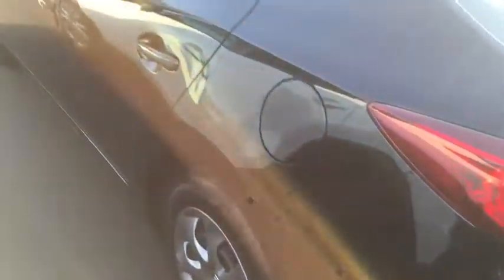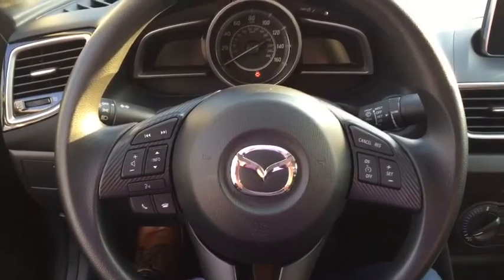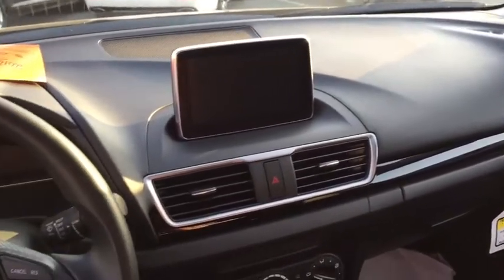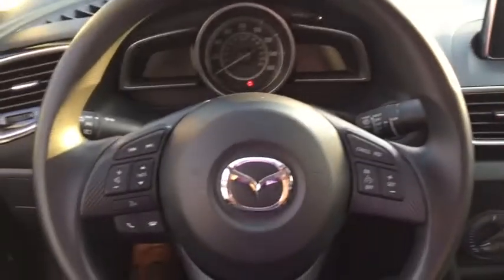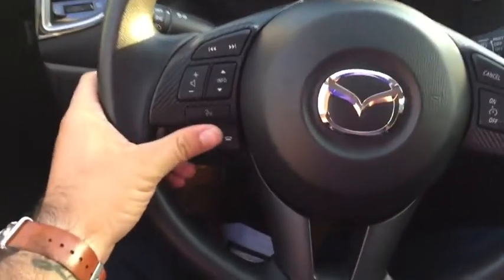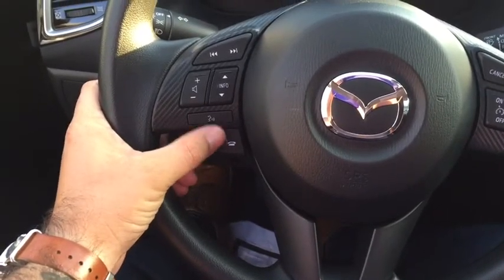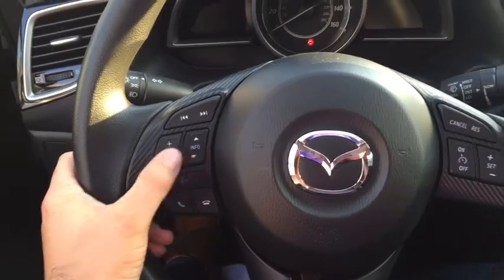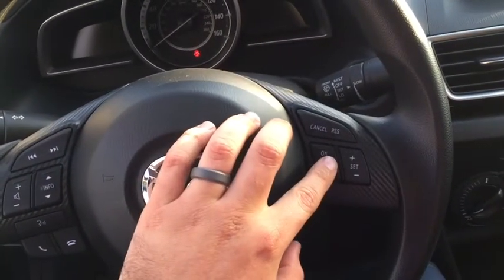Let's go take a look on the inside. Here's your steering wheel — everything at your fingertips. You can answer and make phone calls, use your voice control, change the station and the volume, and set your cruise control.